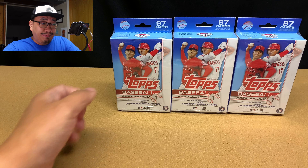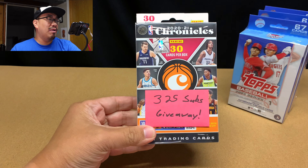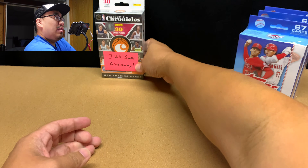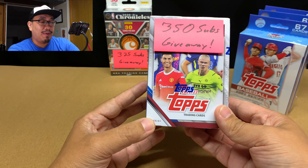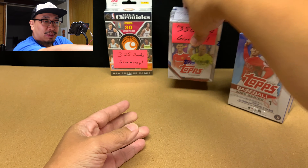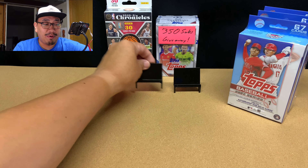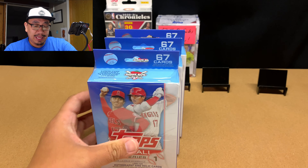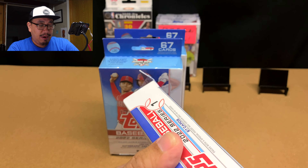Before we do that, you all should consider subscribing, because once I hit 325 subscribers I'm going to be giving away this hanger box of 2020-21 Chronicles Basketball, and once I hit 350 subscribers I'm going to be giving away this blaster box of 2021-22 Topps Champions League UEFA Soccer. To enter my giveaways, all you have to do is be a public subscriber to my channel and you'll automatically be entered to win. It really only takes about four seconds.